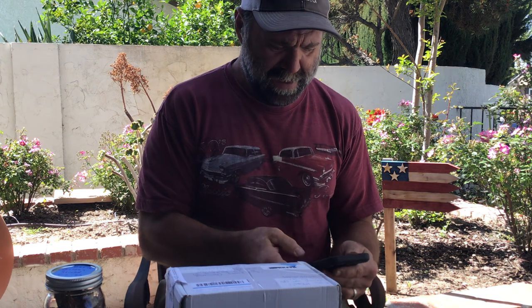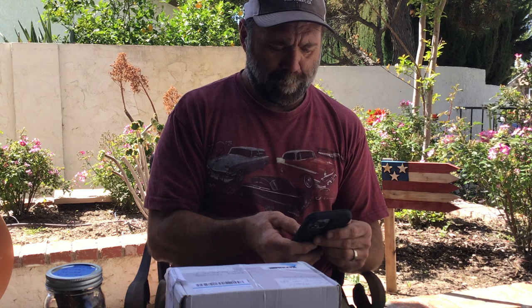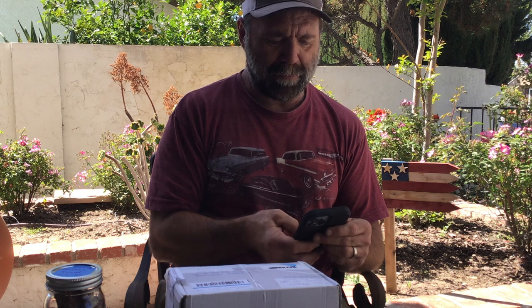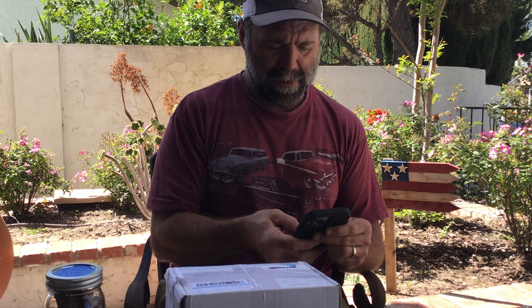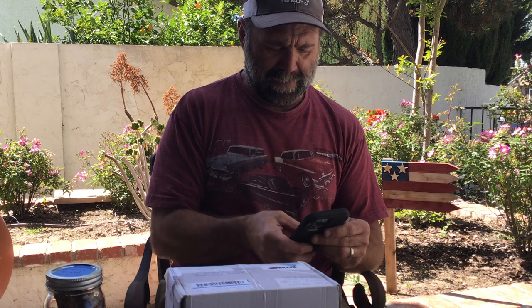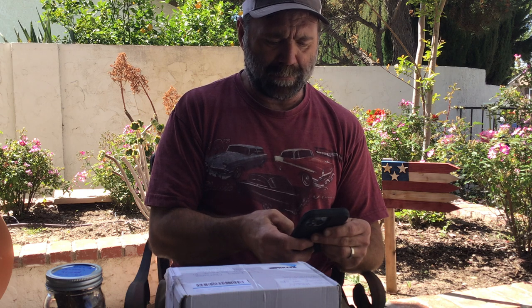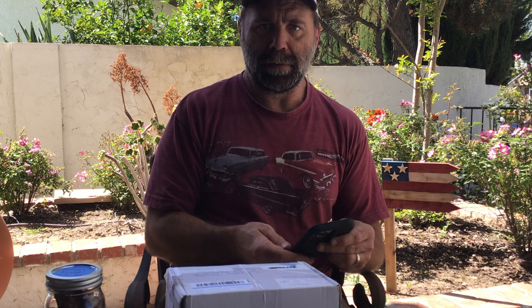I figured I needed to do this because I've been so excited. I've been waiting almost a month now. I haven't really done much prep other than set up my camera. I'm gonna check the date that this deal went down — I have a Yabo, that's what it's called, and this is an unboxing. I guess it was almost a month ago.